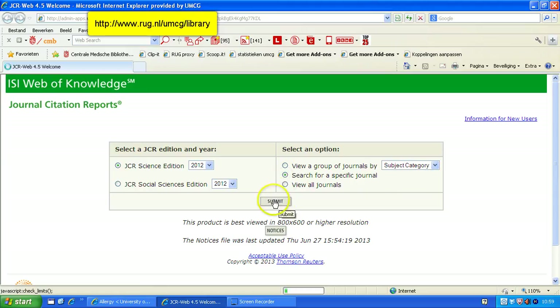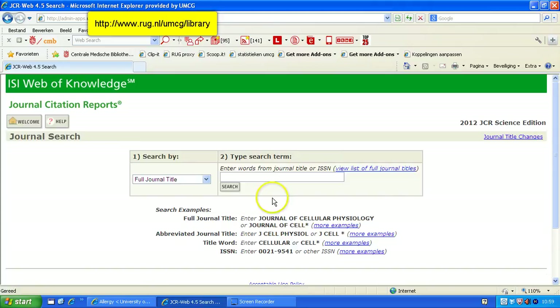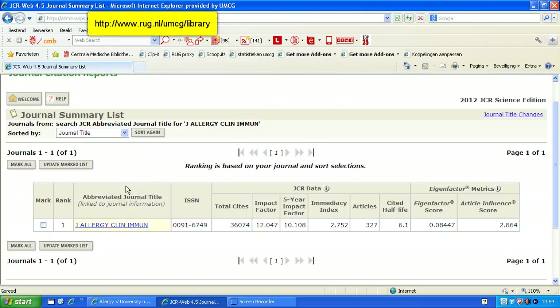Submit. If I paste in the journal title, I can choose journal full title or the abbreviated, or an ISBN if I have it. I click search and the details about the journal are displayed.